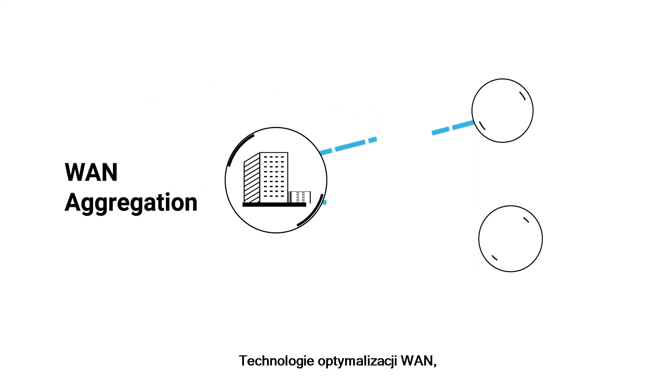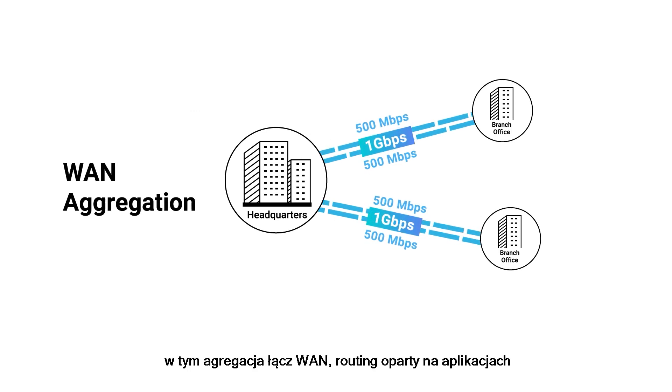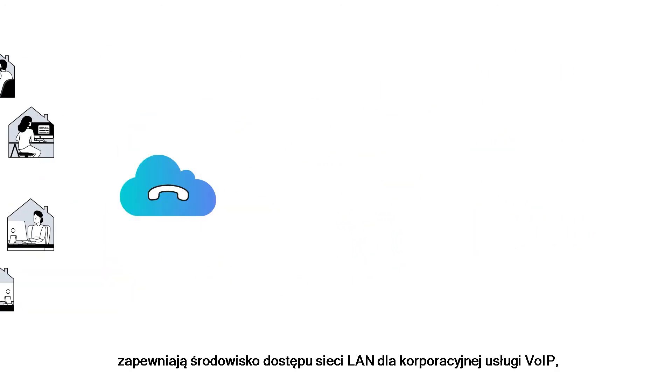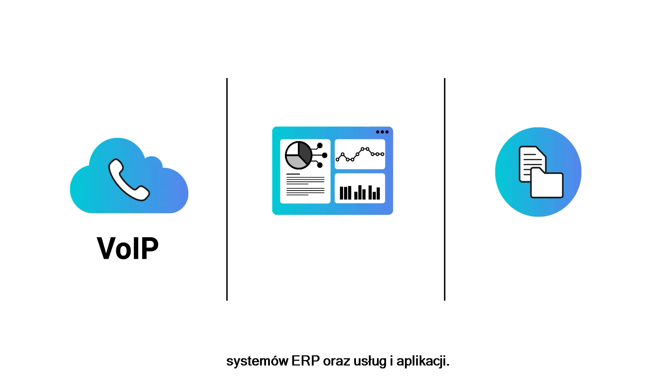Its WAN optimization technologies, including WAN aggregation, application-based routing, and WAN failover, provide a near-LAN access environment for enterprise voice over IP, ERP system data, and filing applications.